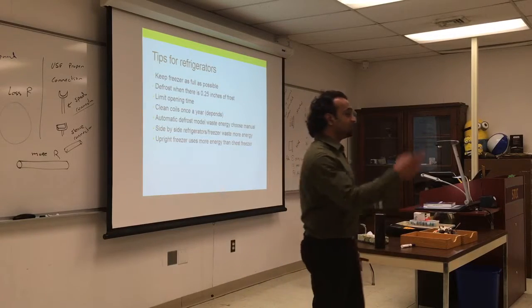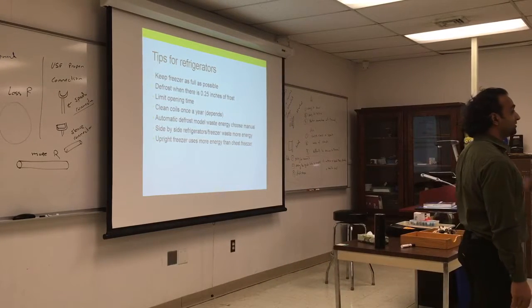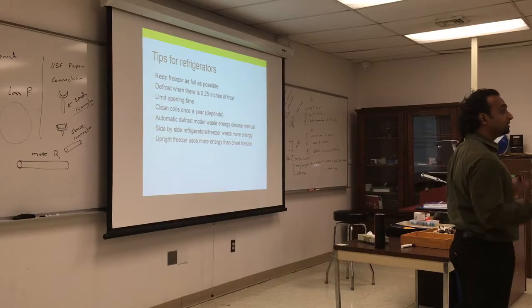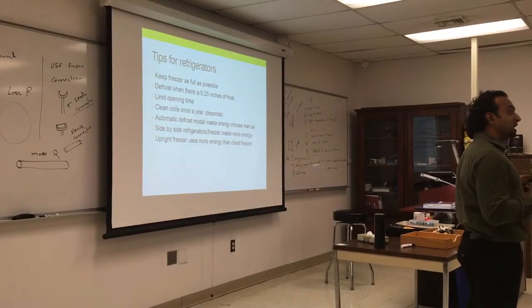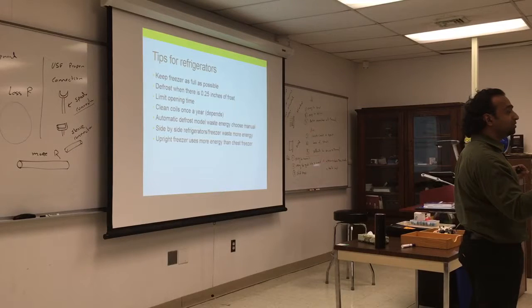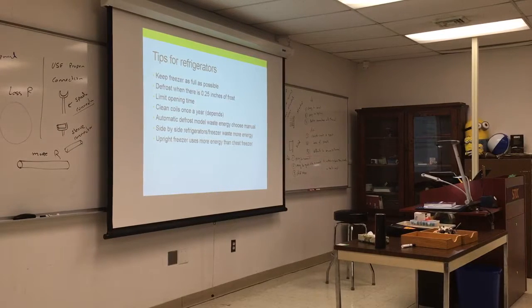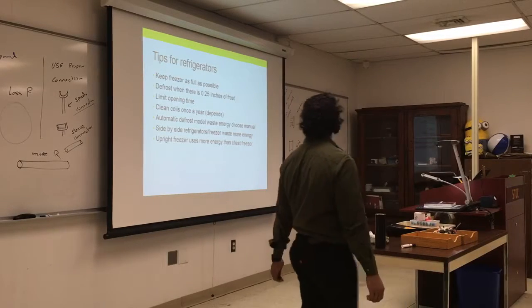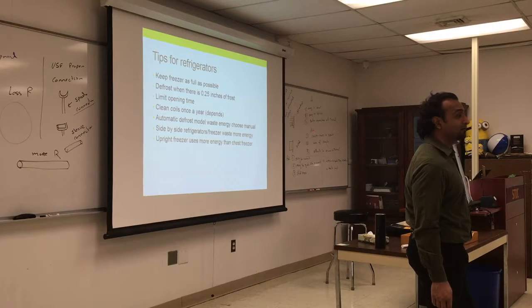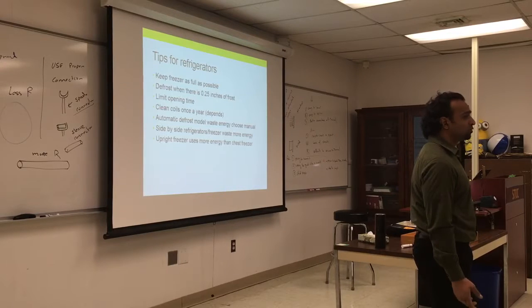If the fan fails, the fridge won't cool properly — that does happen a lot. New fridges have temperature displays so you can verify the actual temperature. In the past it was just a dial numbered 1 through 8. It's also a good idea to have your own thermometer inside in case the built-in sensor is faulty. For food safety, the freezer should be around 12°F and the fridge between 30 and 40°F.